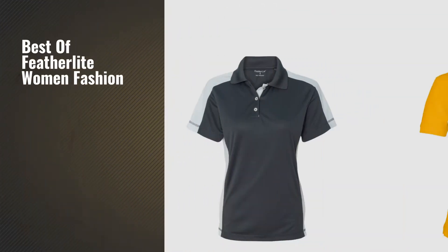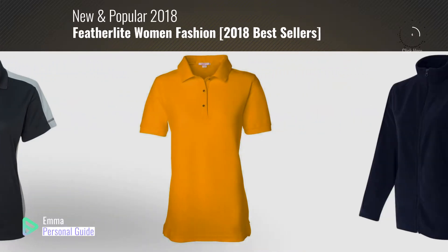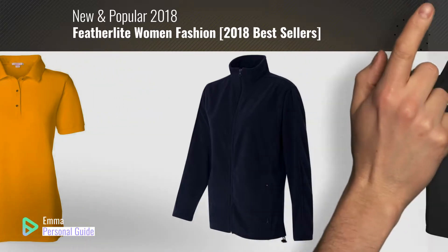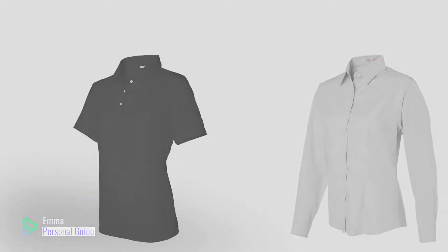If you're looking for best of Featherlite women fashion, this video is for you. My name is Emma, your personal guide, welcome to our channel. At any time you can click this circle in the corner and get more info and real time deals on your favorite products. Ready? Let's start.